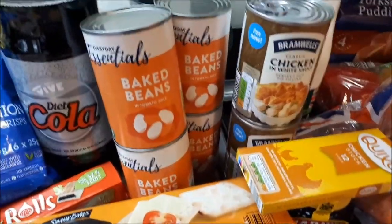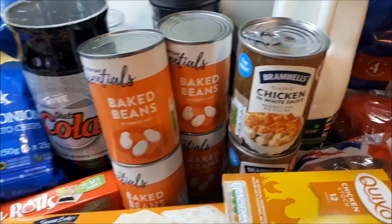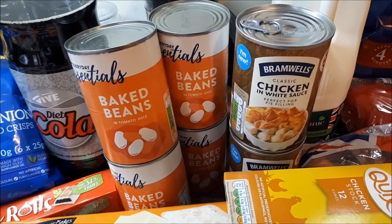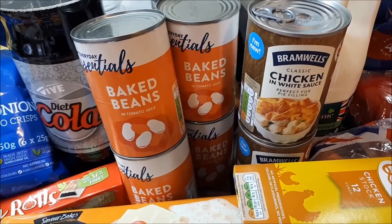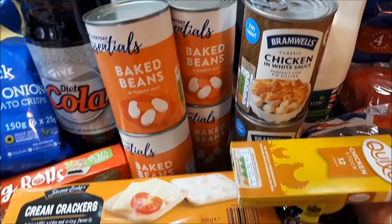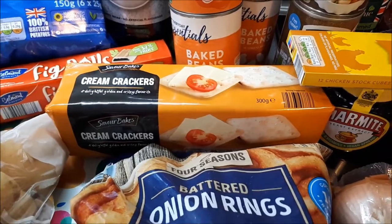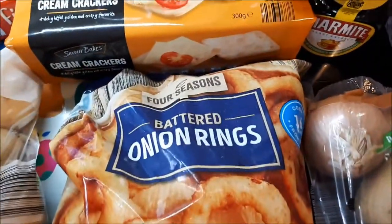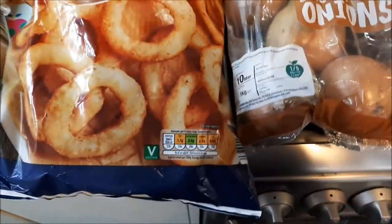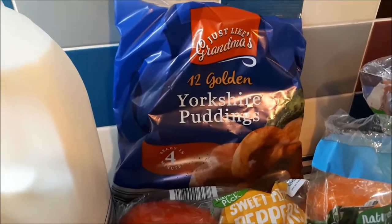Four tins of baked beans at 22 pence each, and two tins of chicken in white sauce — I don't usually get this but I've seen some nice recipes made with it and thought I'd give it a try — at £1.35 each. Some cream crackers for 39p, battered onion rings for 85p, and Yorkshire puddings for 65p.